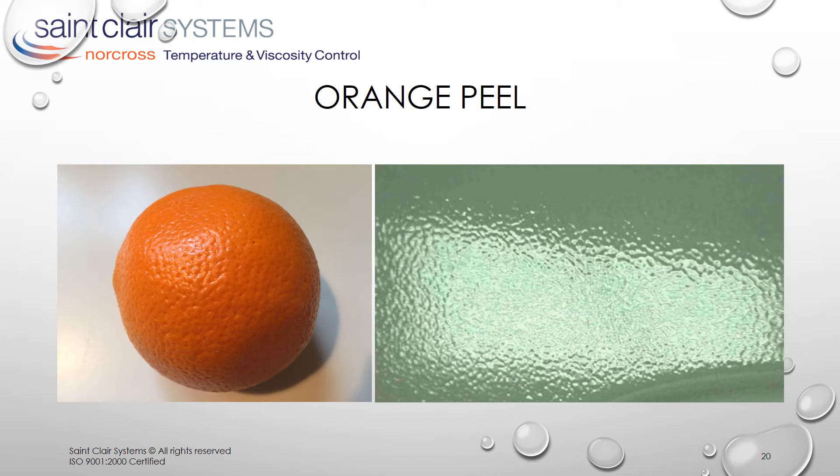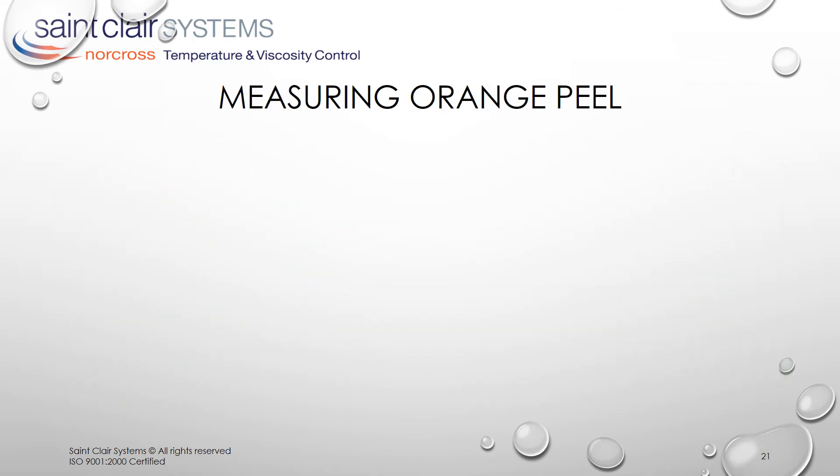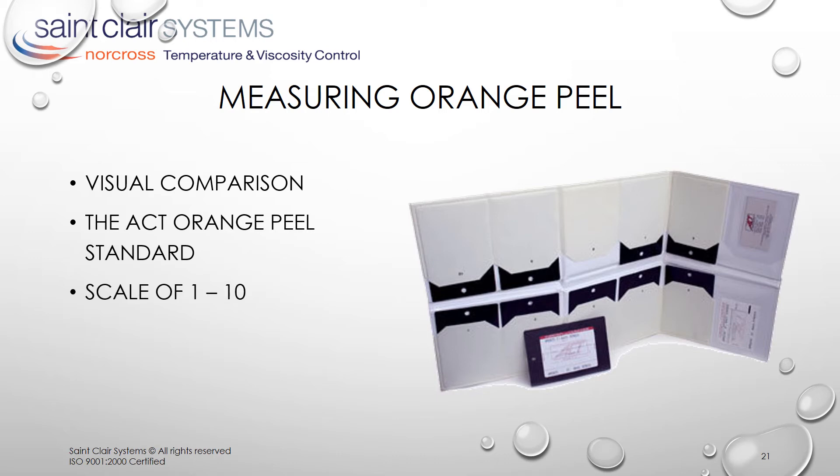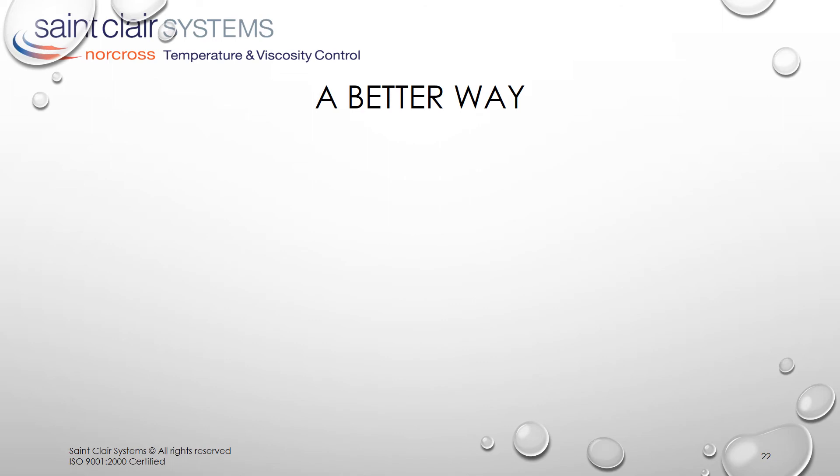Originally, orange peel was evaluated by comparing the finish with a visual standard. This set was made by ACT and was the most commonly used standard. This set of 10 panels allowed the finish to be graded in 10 steps, and was as accurate as the operator using it and the lighting allowed. But as engineers, we needed a more reliable number — a more objective number, one that's not dependent on an operator or the available light.